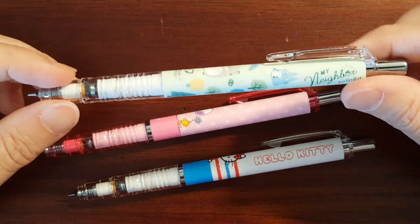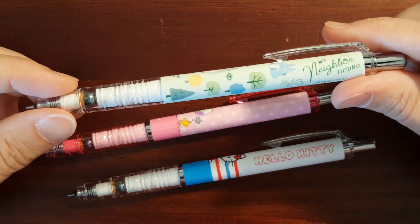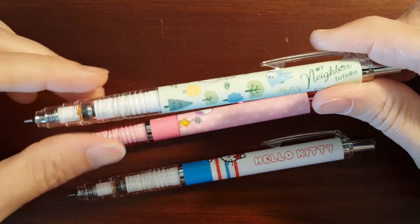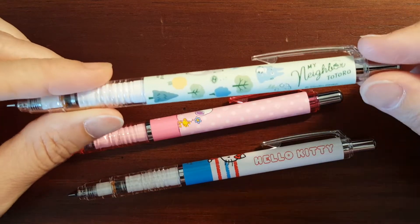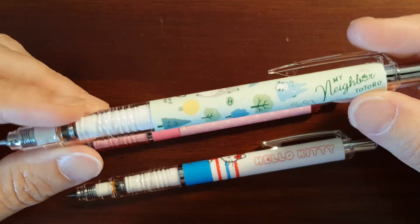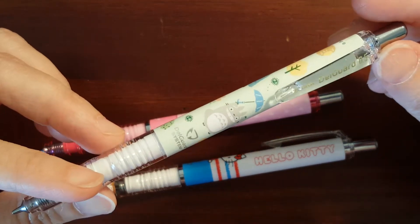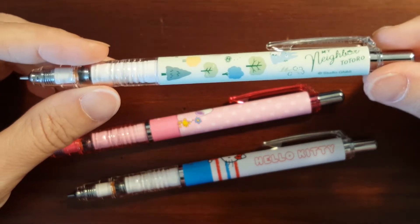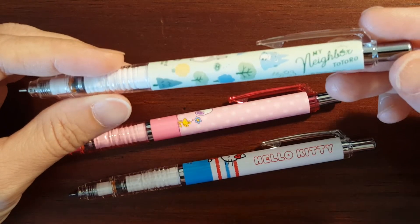When I saw this on JetPens, I thought of my daughter because her and her friends used to watch those little cartoons. So I asked her if she would be interested in a My Neighbor Totoro mechanical pencil and she was kind of ho-hum about it.